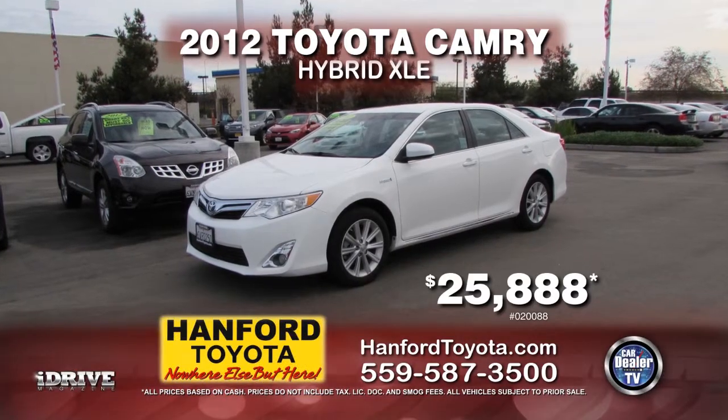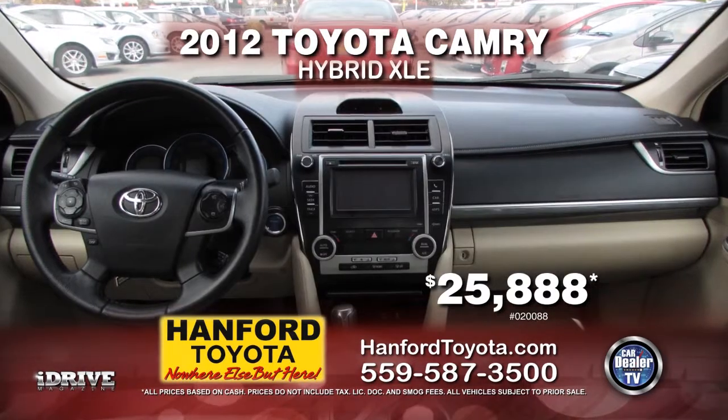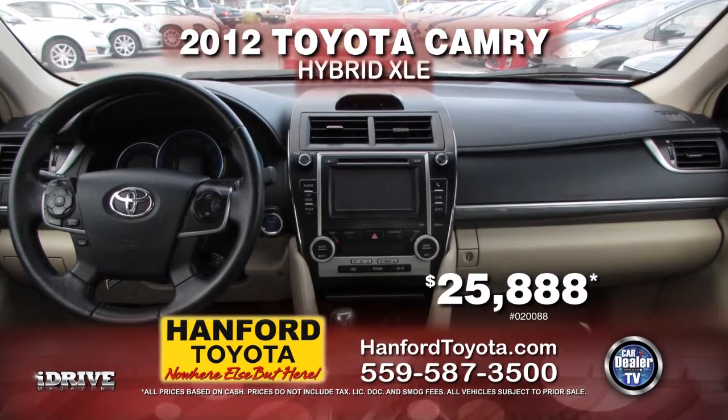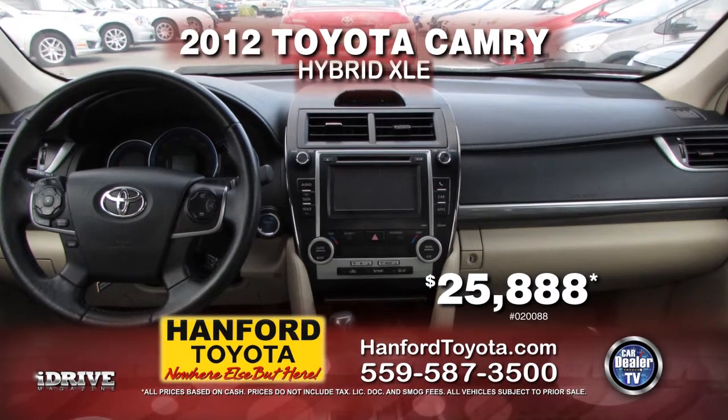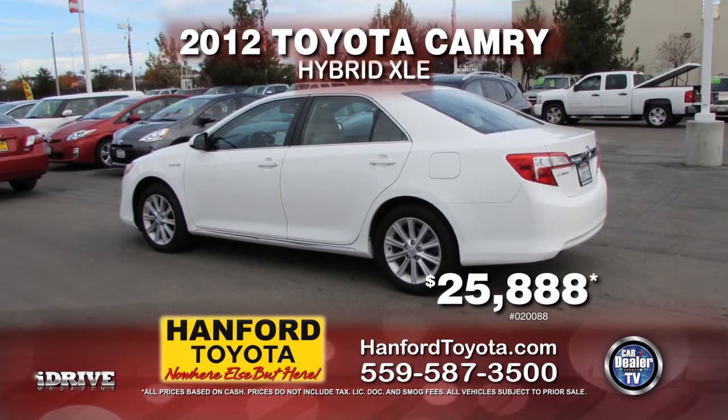From Hanford Toyota, here's a great-on-gas 2012 Toyota Camry Hybrid XLE, fully loaded with automatic transmission, power doors and power windows. This gas saver is yours for only $25,888.